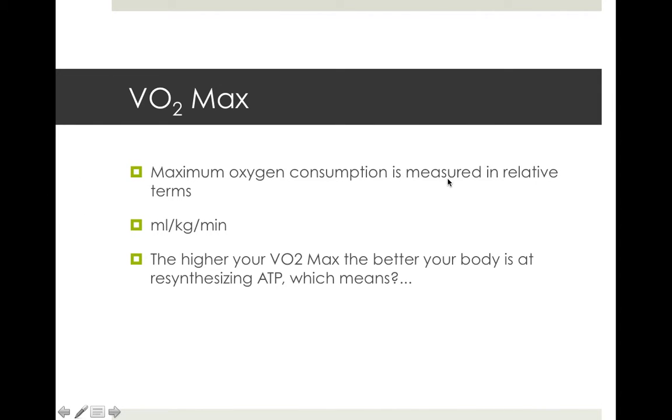Maximum oxygen consumption is measured in relative terms, meaning we take into consideration kilograms. For example, at 188 centimetres I'm going to have a greater VO2max than someone who's 150 centimetres because I'm bigger and my lungs are bigger. But if I weigh 88 kilograms and that person is only 50 kilos, we put it in relative terms — millilitres per kilo per minute — taking into consideration not only the maximum volume of oxygen but also the weight, so we can actually compare.